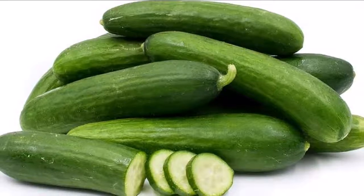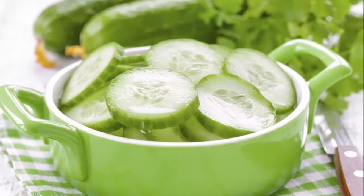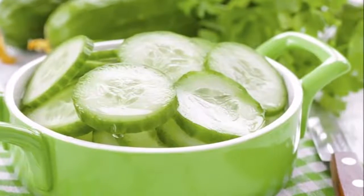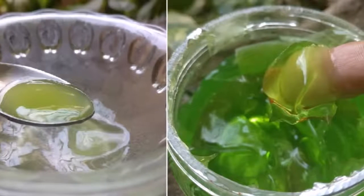With the preparation of this rejuvenating gel based on cucumber and aloe, we want to make our skin more resistant to wrinkles and combat flaccidity, in addition to the main objective of moisturizing the skin naturally.